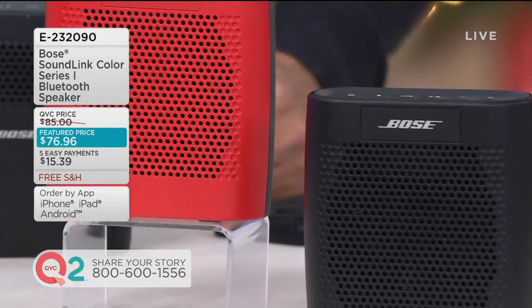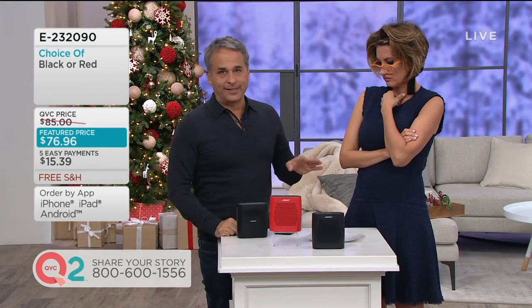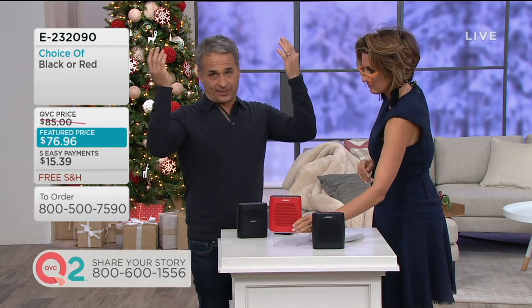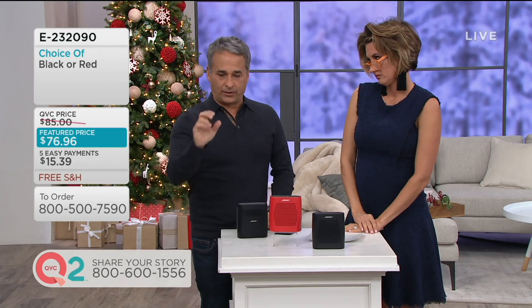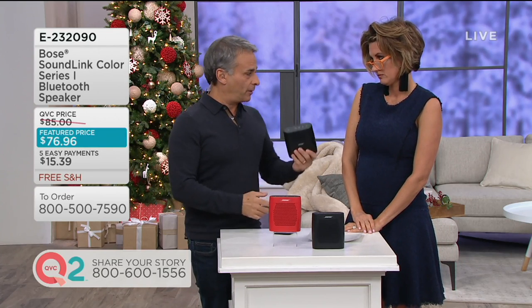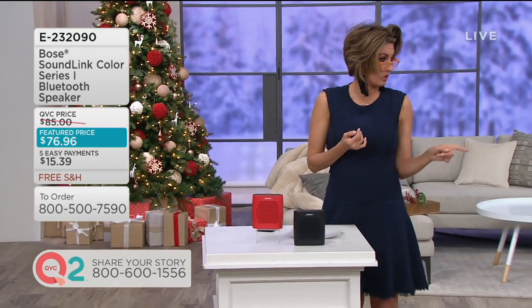Now we get into the winter weather and you're not outdoors as much, but you're still moving around the house. And it costs a lot of money to put a sound system in every single room with all the wires. You know if you price what it costs to get whole home sound — they put speakers everywhere and you've got one little button — why would you spend all that money when you could walk anywhere you want, like to the bedroom?